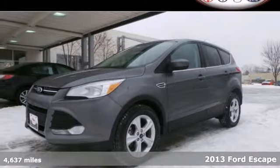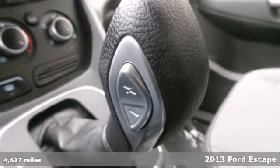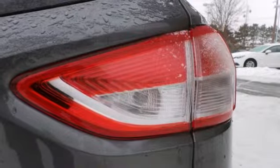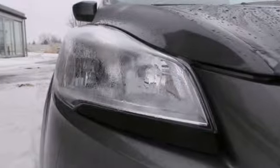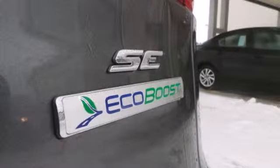Adventure awaits you in this 2013 Ford Escape. Stay grounded with the safety of this Escape. It will leave you well cushioned with multiple airbags in the front and rear of the vehicle. It includes speed control and speed sensing steering for just a little extra street security.